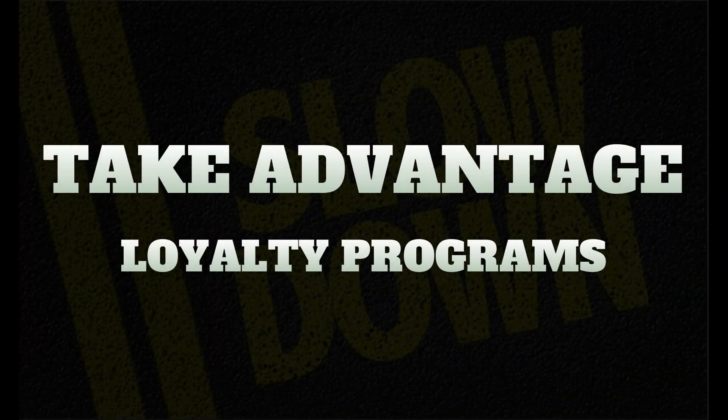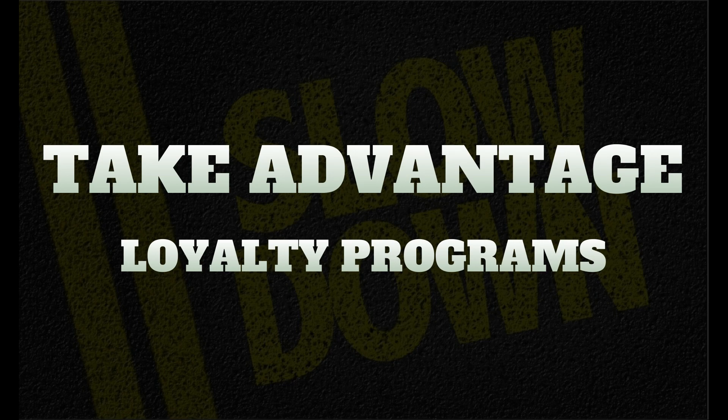Tip number four: slow down. It's RVing — it's not about the race, it's about the journey. Driving slightly slower can actually increase the miles per gallon your vehicle is capable of, helping save you money.